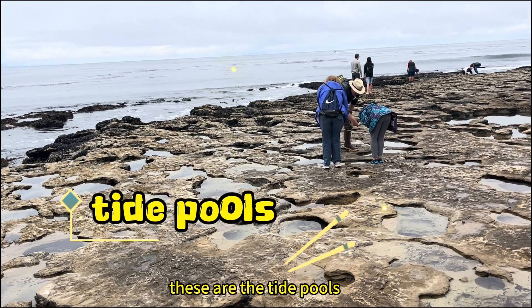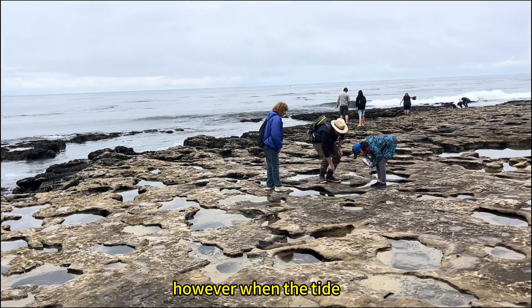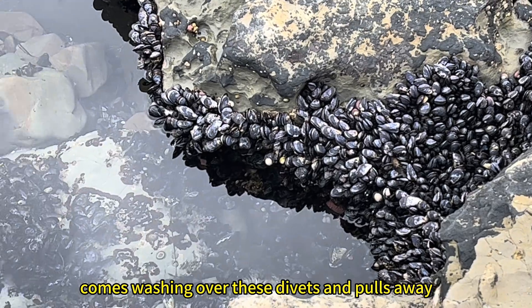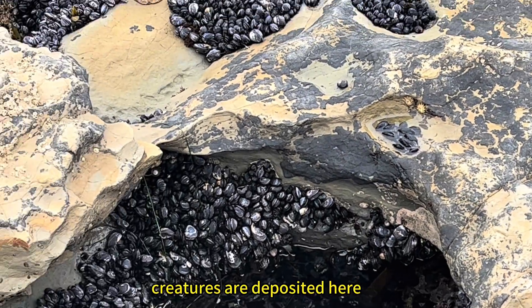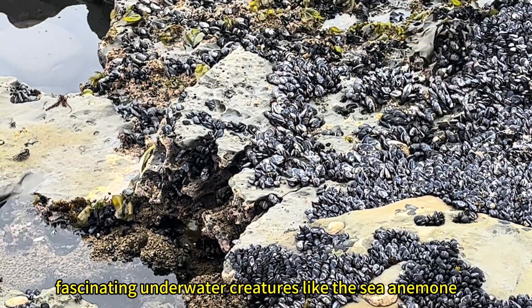These are the tide pools — just mere depressions eroded away in the rock. However, when the tide comes washing over these divots and pulls away, the holes are filled with sea water and many creatures are deposited here.